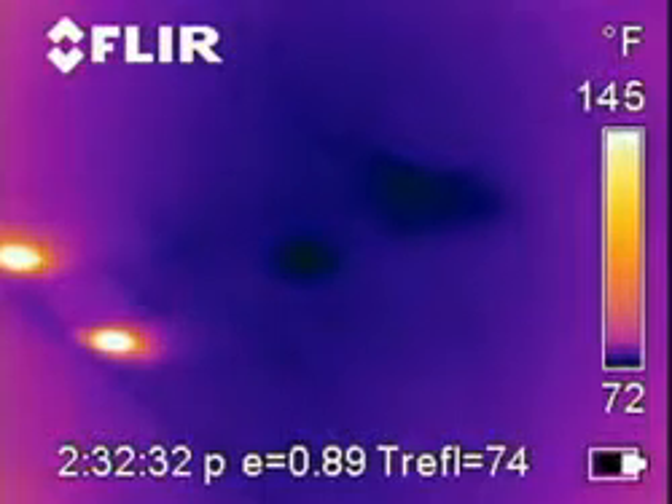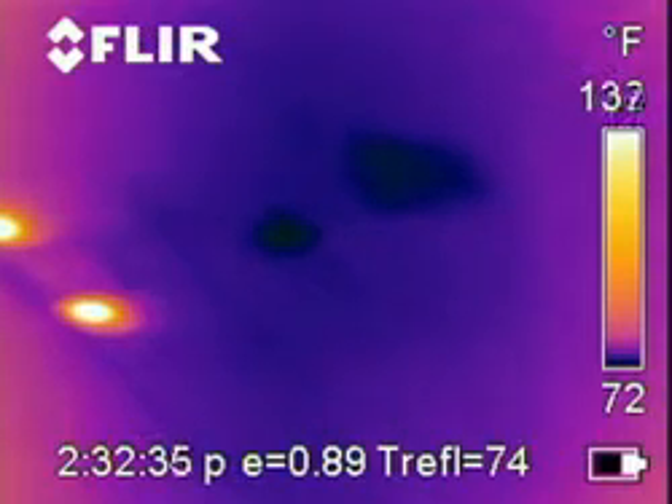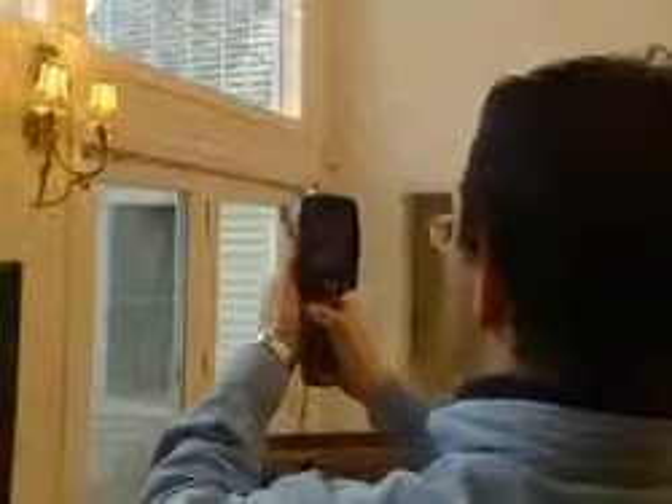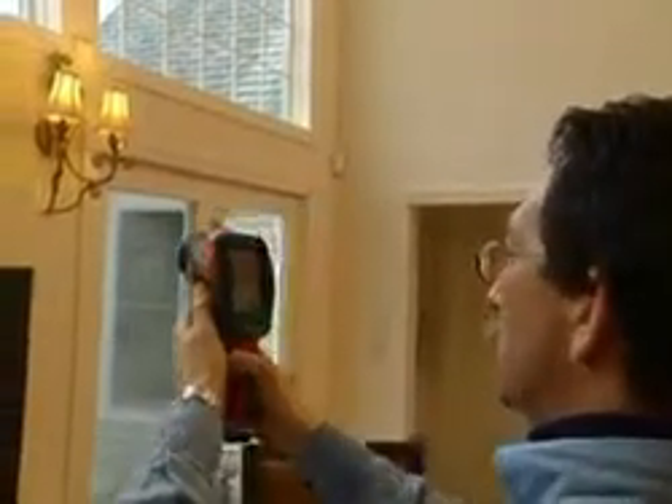Right here, right next to the AC vent, we actually see what appears to be a roof leak or moisture on the back of the drywall. We're in a heating climate, and so we're looking at primarily heat loss.